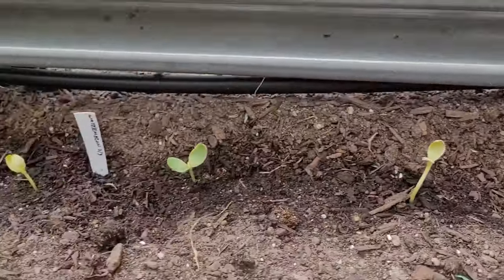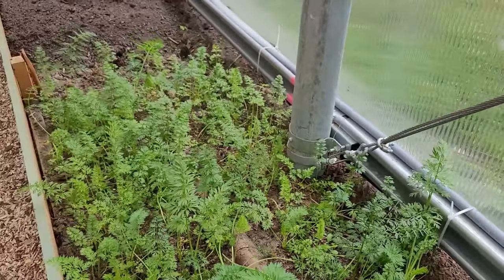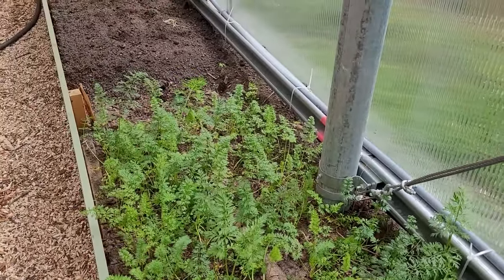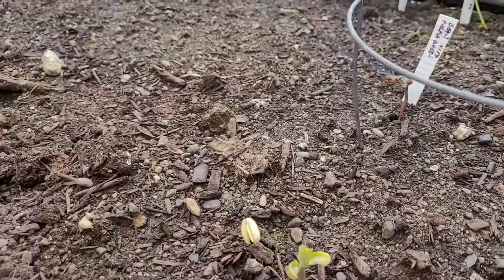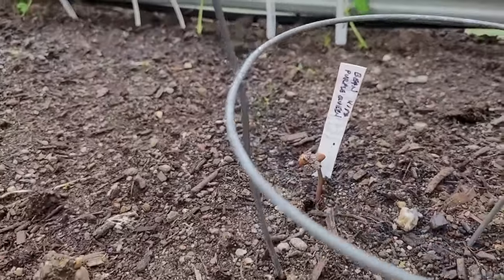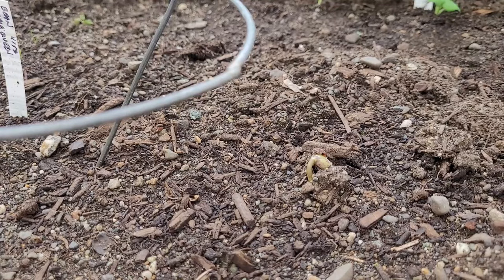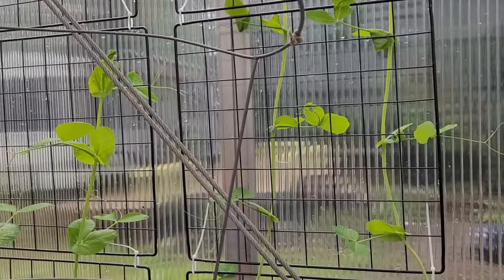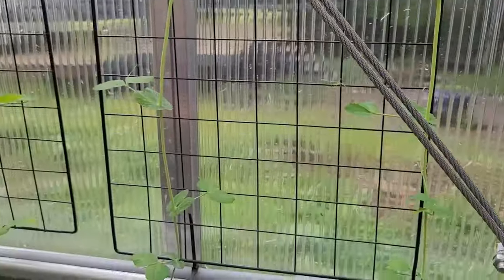I transplanted these watermelons a couple days ago. Had success with purple queen beans last year, so trying again this year. These started in pots are happily climbing while the direct sown are just barely breaking ground.